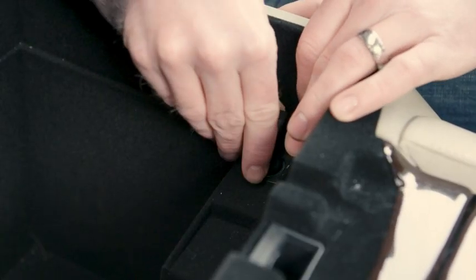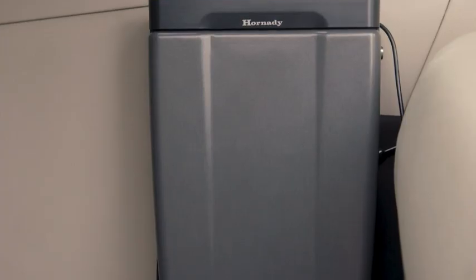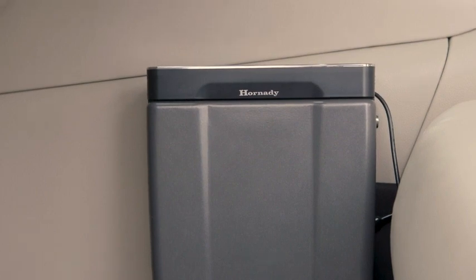The 12-volt car adapter or four AAA batteries ensures your handgun is protected, yet quickly accessible. The Rapid Vehicle Safe.